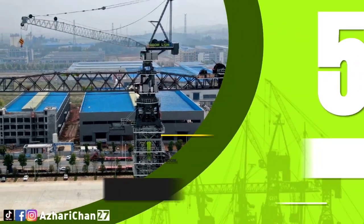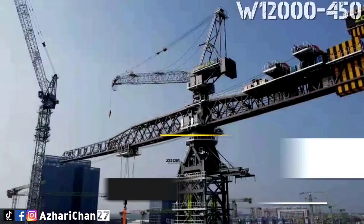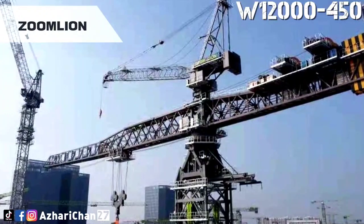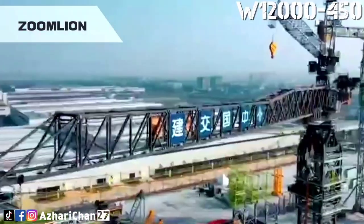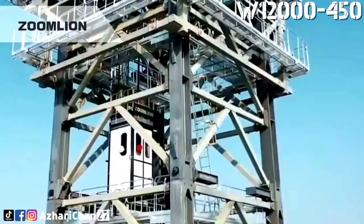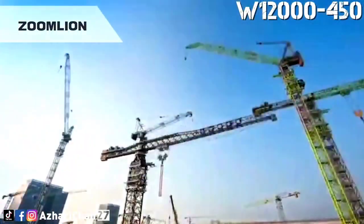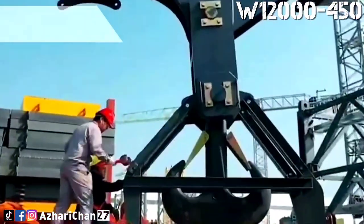Number 5 is the Zoomlion W12000-450. The Zoomlion W12000-450 is one of the largest tower cranes in the world. This crane has a rated lifting moment of 12,000 ton-meters and a maximum boom length of 75 meters. It is the world's first super large tower crane with a top turn over 10,000 ton-meters.